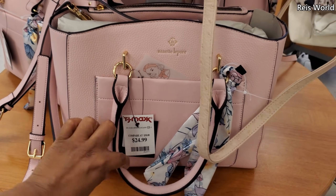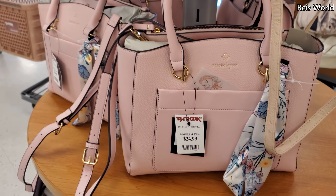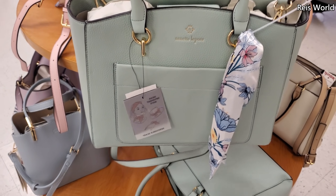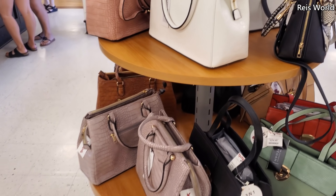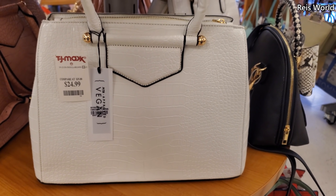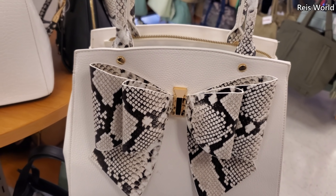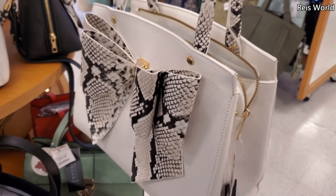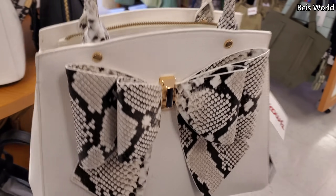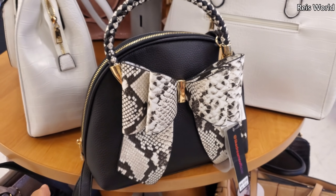We have the pink Nanette Lepore, and this one's $25. You need a pocket like right in the front, and a crossbody. Oh, here's like the mint green one, let me bring it up. Some new handbags, just a few here. $25 for this white one — I think we've seen before. And this one's going to be vegan. Let me bring this one down with a bow — for $25 by Like Dreams. And they do have this little mini black one, again by Like Dreams.